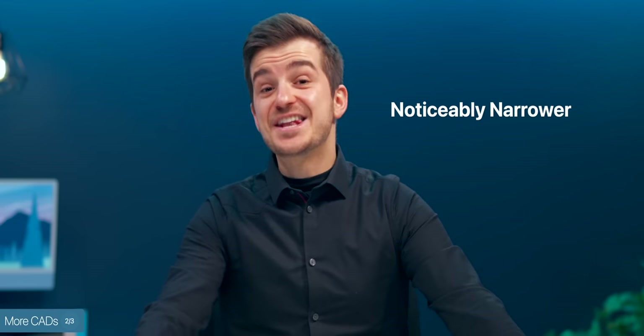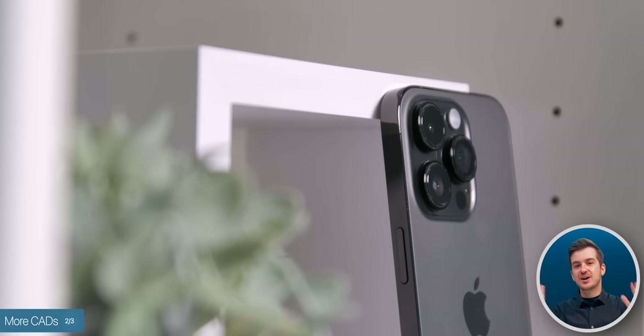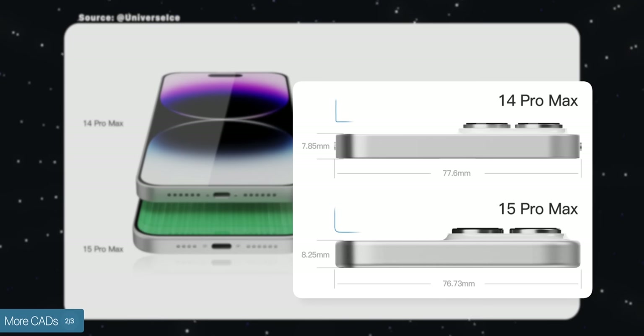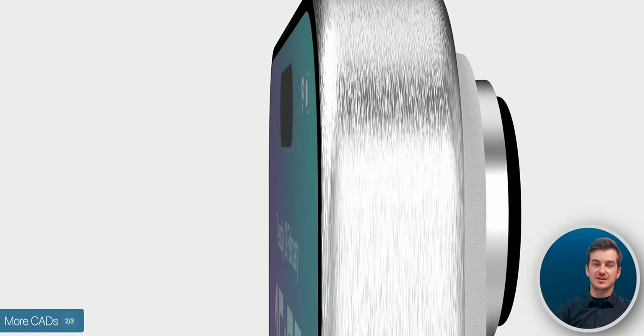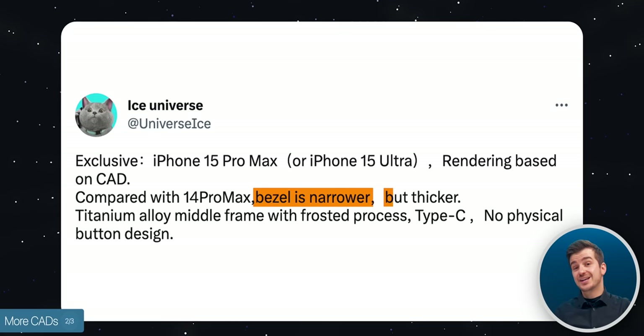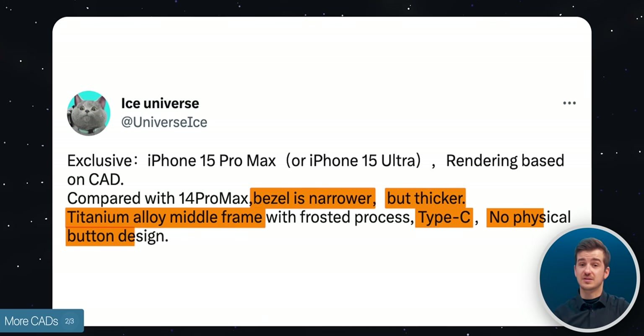There is some awesome news here: the phone is getting noticeably narrower. That's something I've been complaining about since the iPhone 12 Pro Max — it was just so wide and sharp, making it very uncomfortable to use. The 15 Pro Max is getting narrower by 0.87mm, which should be very noticeable when using it, and combined with the rounded frame, it should make it way better to hold. Ice Universe also confirmed further details such as narrower bezels, a thicker body, a titanium frame instead of stainless steel, USB Type-C, and no physical buttons.